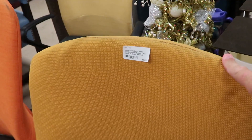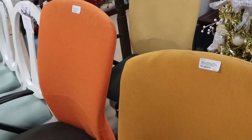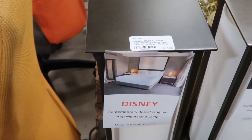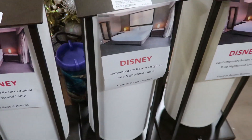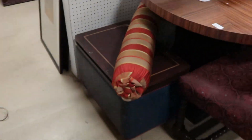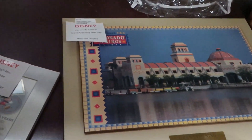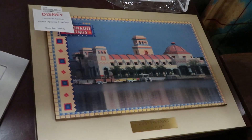They have computer chairs from the Contemporary in three different colors — $50 a piece. And they have nightstand lamps from the Contemporary for only $35. Also, a Coronado Springs grand opening sign from August of 1997 — wow, that's awesome — $75.